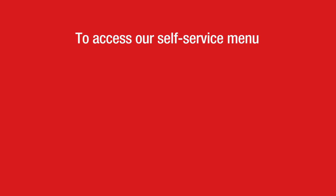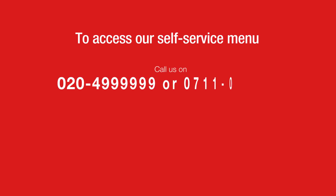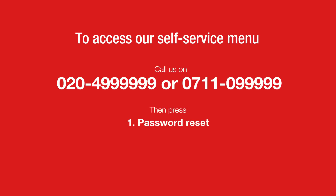You can also access our self-service menu by calling us on 020-499-9999 or 0711-099-999 and pressing 1 for password reset, 2 for PIN retrieval, or 3 to unlock your account.